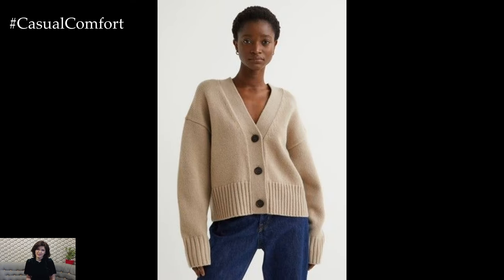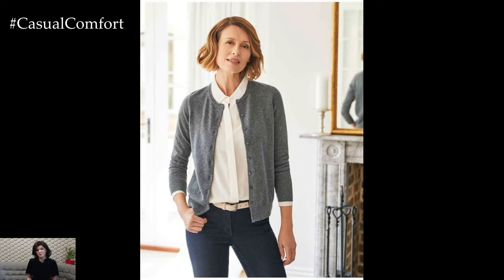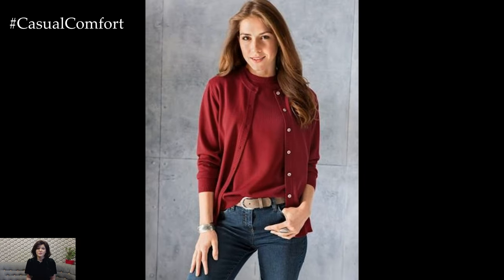One of the key reasons cardigans are perfect for spring is their lightweight and breathable nature. Opt for cardigans crafted from lightweight materials such as cotton, linen, or lightweight knits, which provide just the right amount of warmth without overheating during the milder spring days.